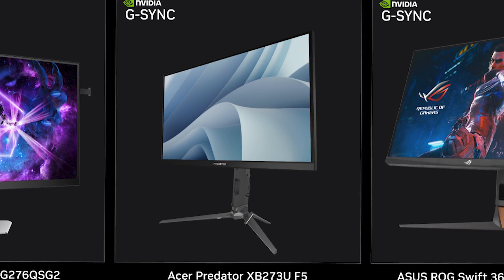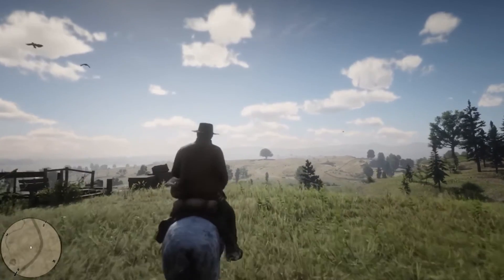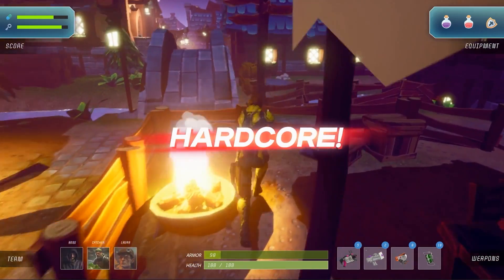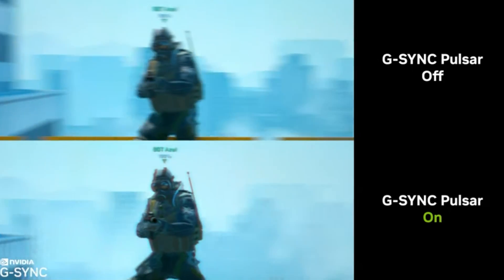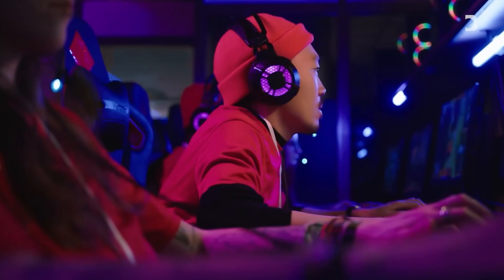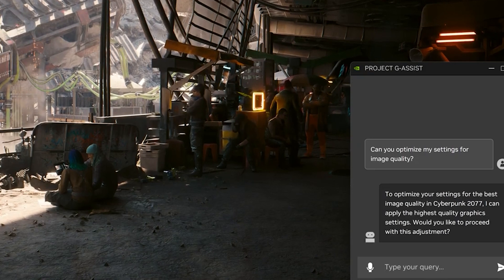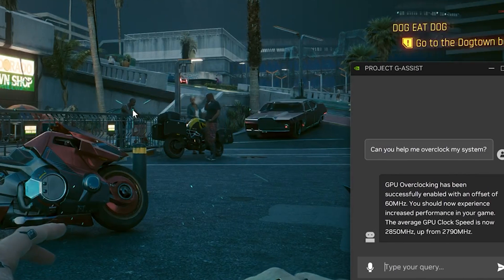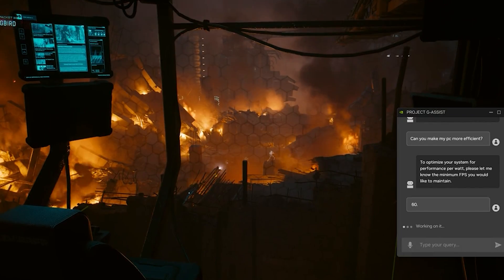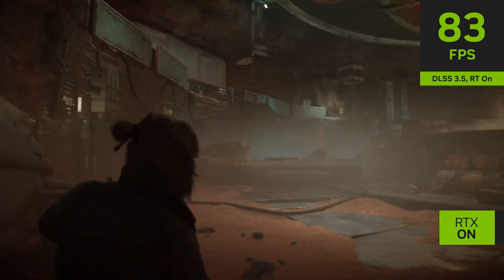By making G-SYNC accessible to millions of gamers worldwide who previously couldn't afford it, this move is set to democratize high-performance gaming and fundamentally change the gaming monitor landscape. A key highlight of this collaboration is the introduction of G-SYNC Pulsar — NVIDIA's latest advancement in display technology, offering up to four times the motion clarity of traditional monitors while maintaining the smooth, tear-free gaming experience G-SYNC is known for. This is a significant leap forward, particularly for fast-paced, competitive gaming where every millisecond and every frame counts.